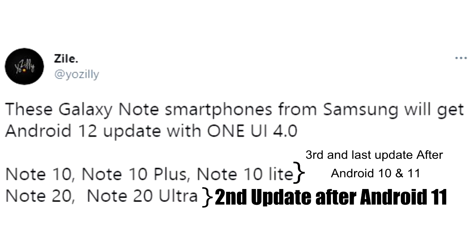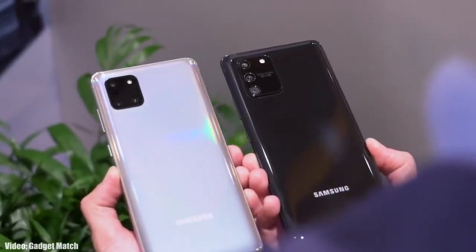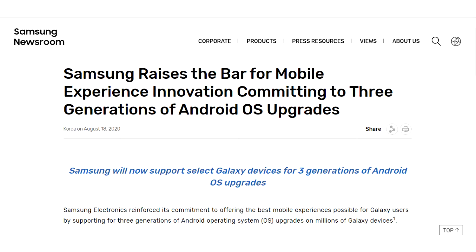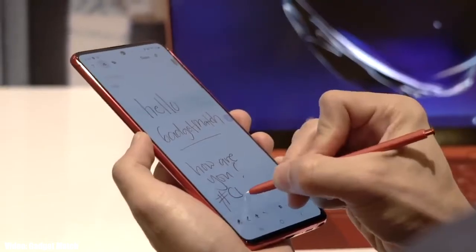For the Note 10 series, this will be the third major Android update — a first in Samsung's history, as they are going to support their Note series smartphones for three years. Previously they only gave software updates for two years, which was not good, especially for Note series smartphones. Thanks to their new software updating policy, support now extends to three years. However, because the Note 10 series has already received two major Android updates, Android 12 could be the last update for that series.